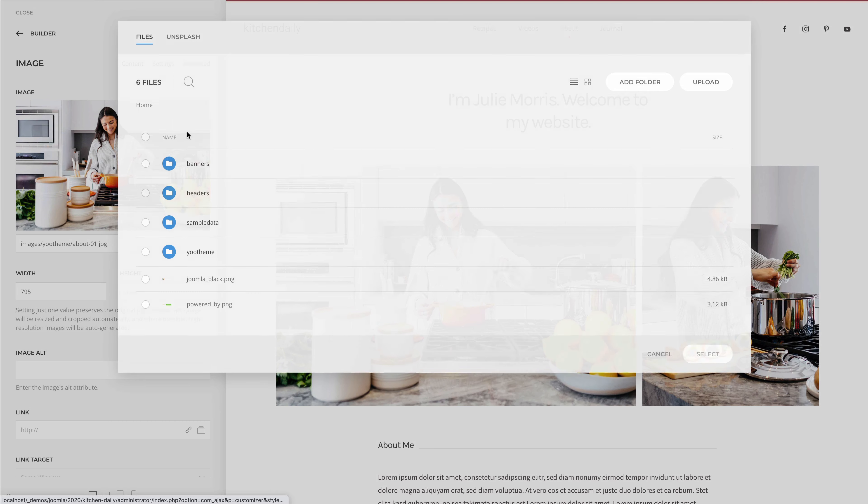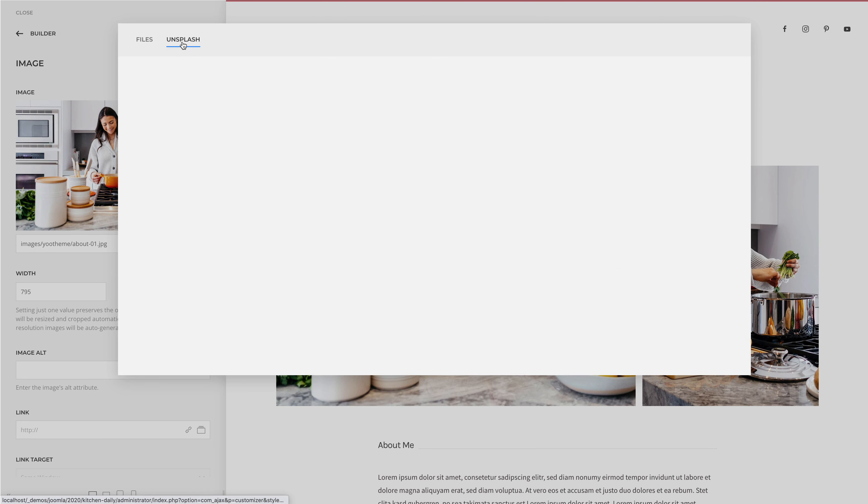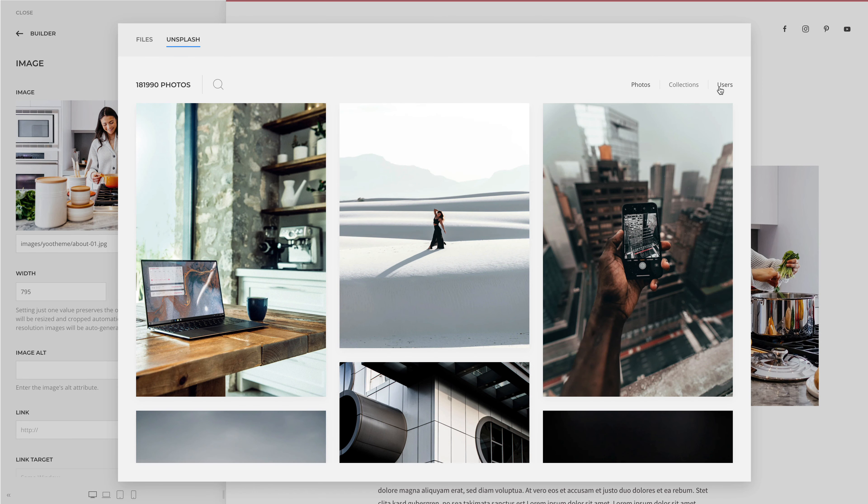Kitchen Daily comes with over 240 lovingly curated and free-to-use images. They can all be found in the Kitchen Daily collection in the Unsplash library.